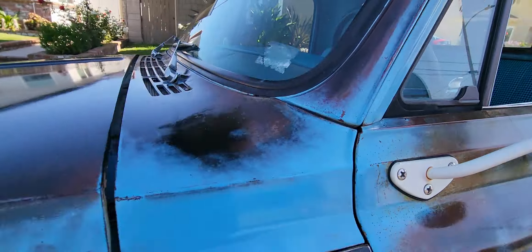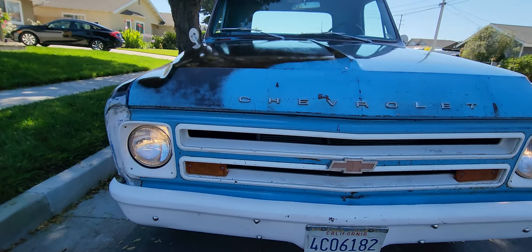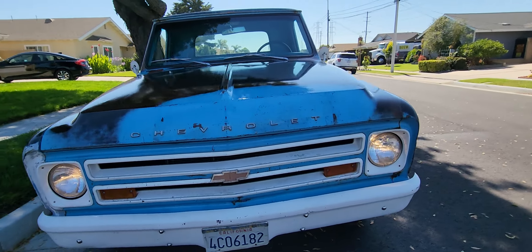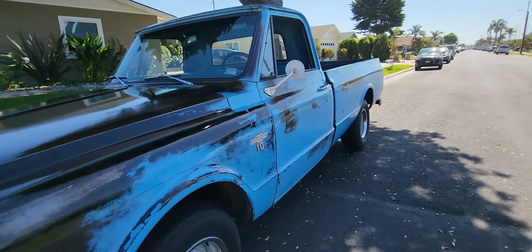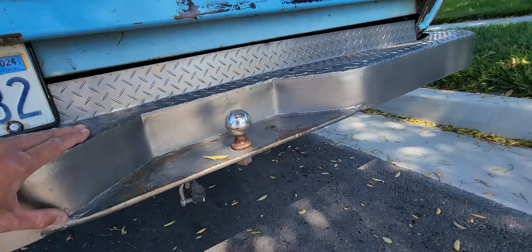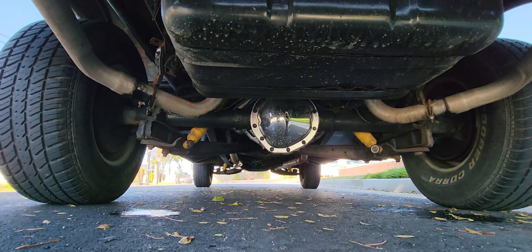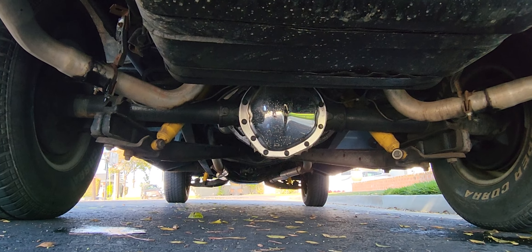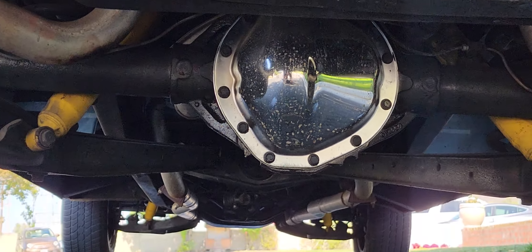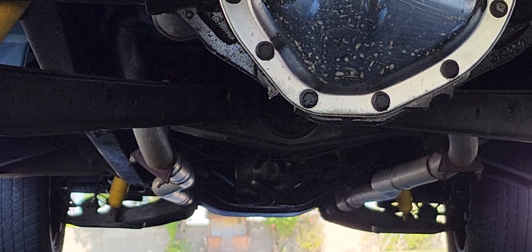All the lights and everything worked really good in this truck too. The gas tank has been relocated to the rear, and you got a whole new rear end on this thing.